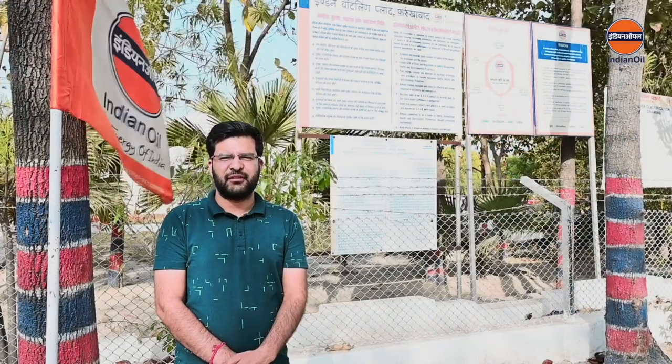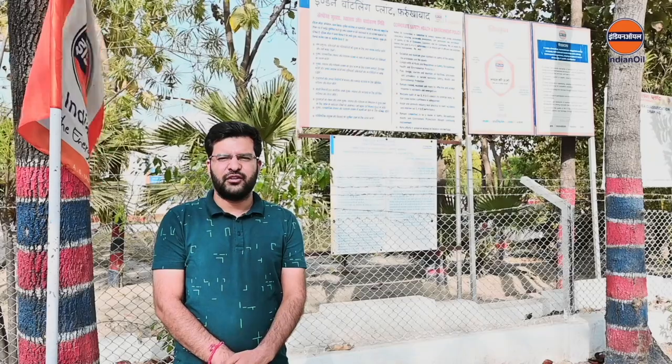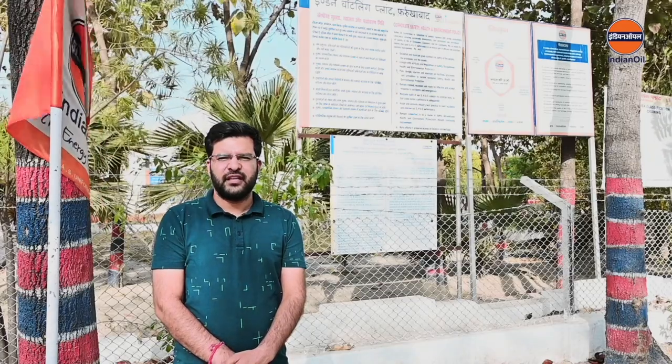My name is Vishal Parma, Maintenance Officer, Farrukhabad LPG Bottling Plant. We have installed a 65 kilowatt solar panel system at our plant to meet part of our energy needs and to reduce our carbon footprint. We have also installed solar lights in the canteen and other areas.